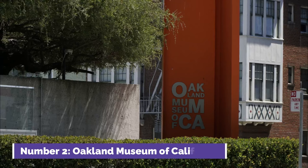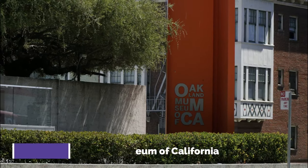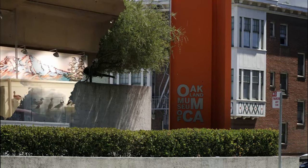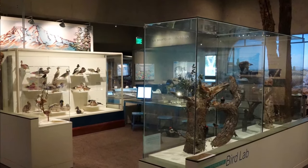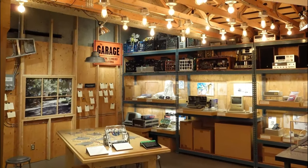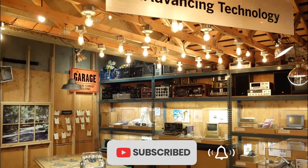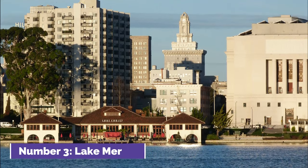Number two: Oakland Museum of California. The Oakland Museum of California is a multidisciplinary museum showcasing the state's history, art, and natural sciences. Its diverse exhibits feature artifacts, artworks, and interactive displays, providing an immersive experience that explores California's cultural richness. The museum is a must-visit for those seeking to understand the state's unique heritage.